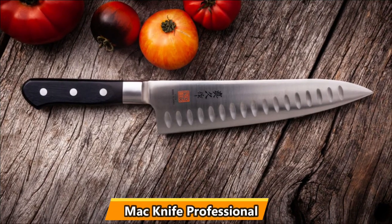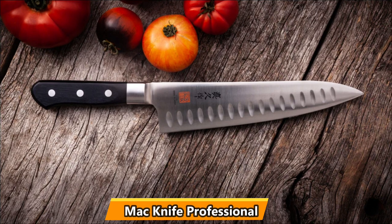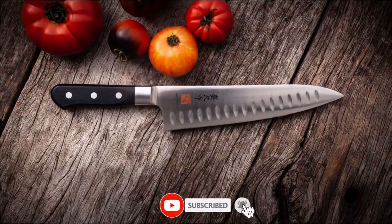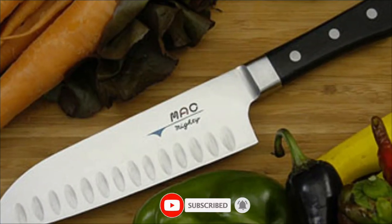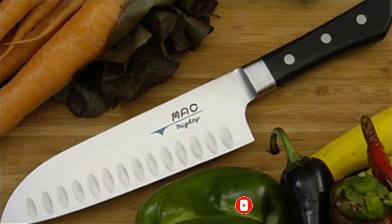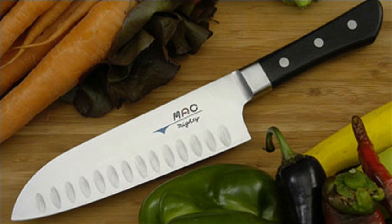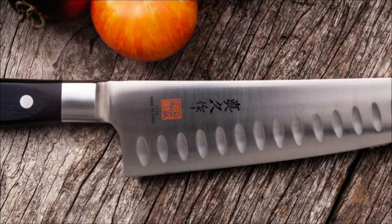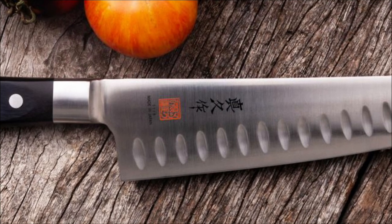The Mac Knife Professional 8-inch Hollow Edge is our first choice. Its super sharp blade and non-slip handle make this an exceptional choice for the best overall knife. It's light and sharp, which any serious home cook knows are the two most important factors in finding a reliable chef's knife. This Japanese-style knife has a thin blade and concave grooves that prevent food from sticking.